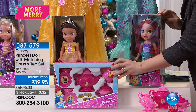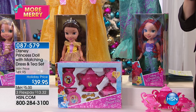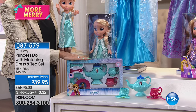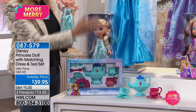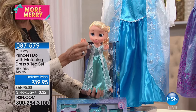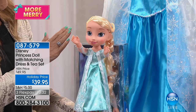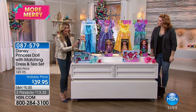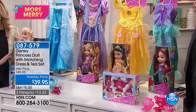Everybody gets a tea set, a full-size toddler doll — she's 14 inches high — and then the beautiful friendship dress. Look how big she is. She's beautiful with beautiful hair and great embellishment. The dresses are gorgeous. Disney knows how to create beauty. Any little girl would ooh and ah for any of these gifts.